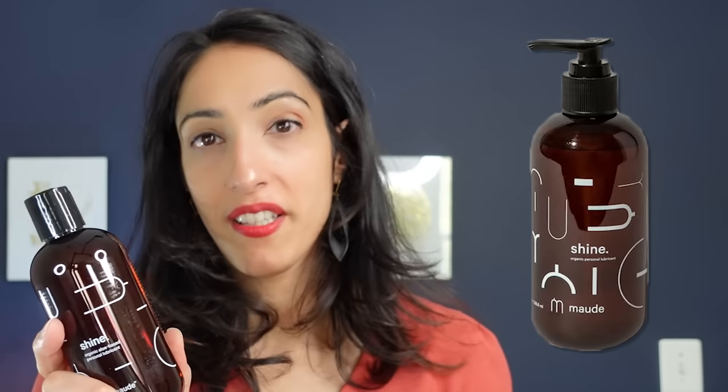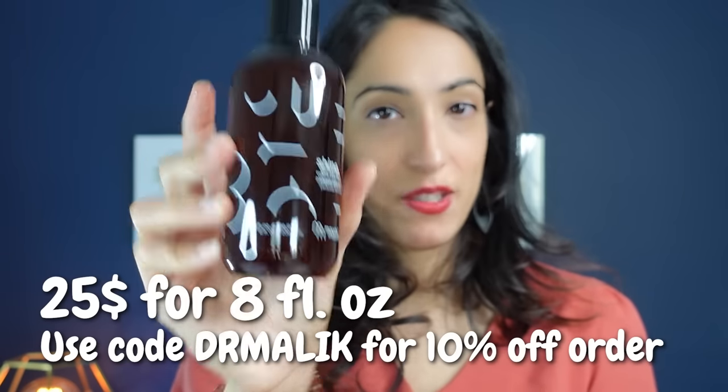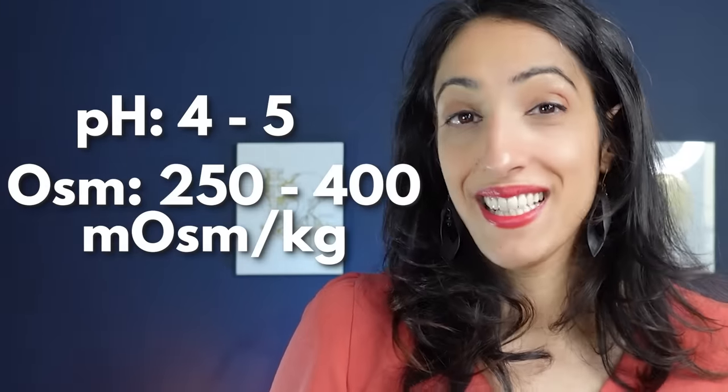Maude Shine is also recyclable, available with a pump-top on their website. It's safe to use with condoms and sex toys, but their website says it is not edible — do not use it for oral sex. It's about $25 for an 8-ounce bottle. It feels a little less thick than the last one and warms up quickly. The pH is between 4 and 5, and it is considered iso-osmotic.